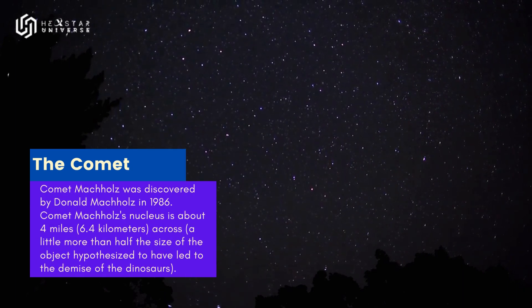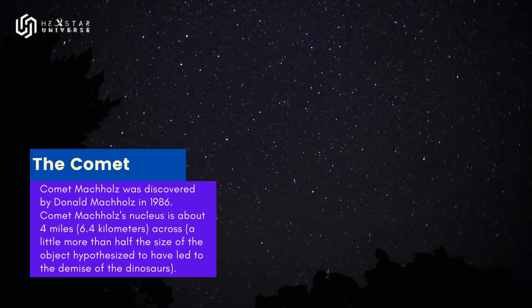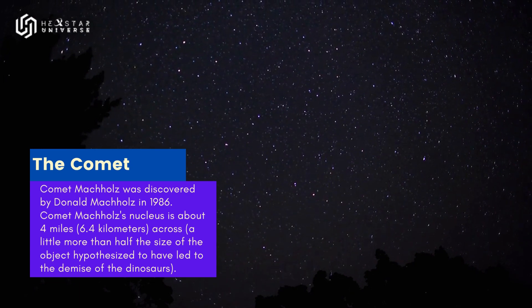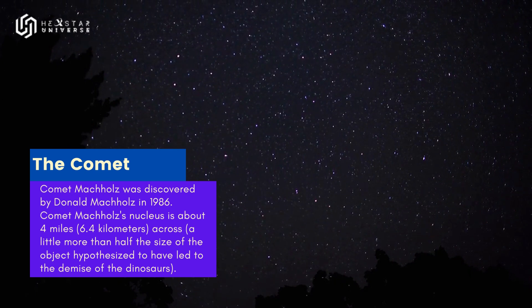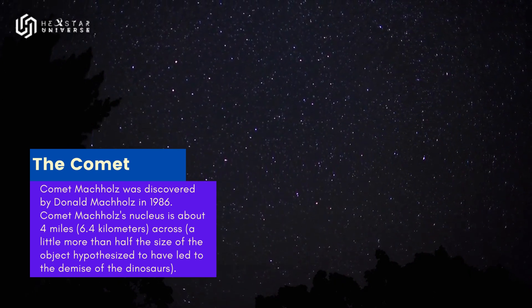Be patient — the show will last until dawn, so you have plenty of time to catch a glimpse. The pieces of space debris that interact with our atmosphere to create the Southern Delta Aquariids are suspected to originate from Comet 96P/Machholz.